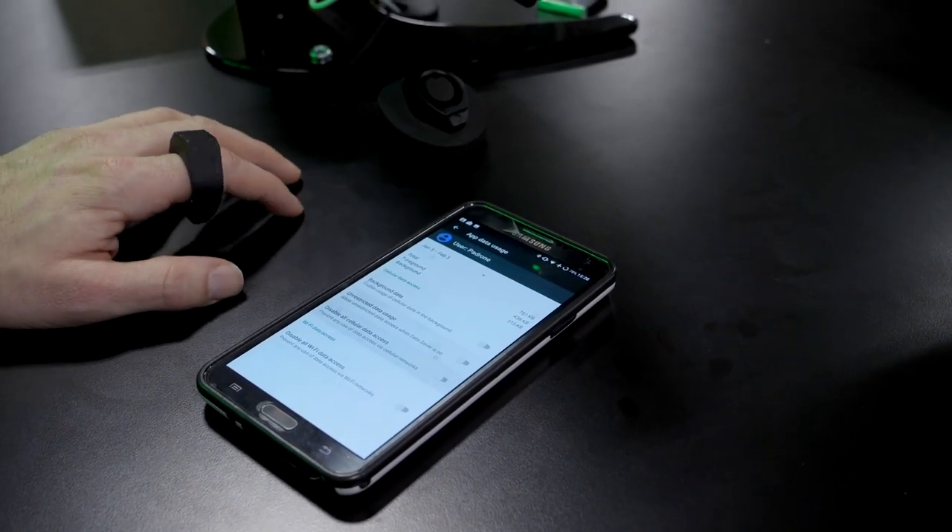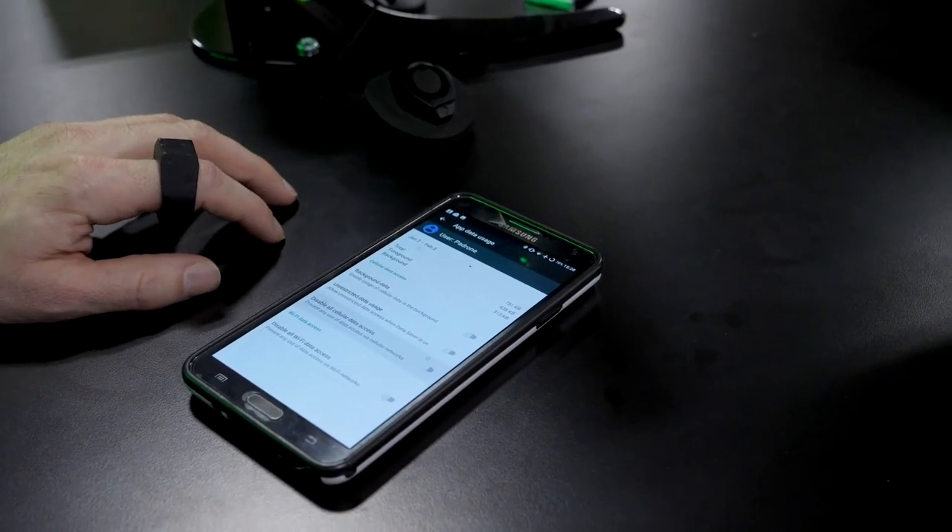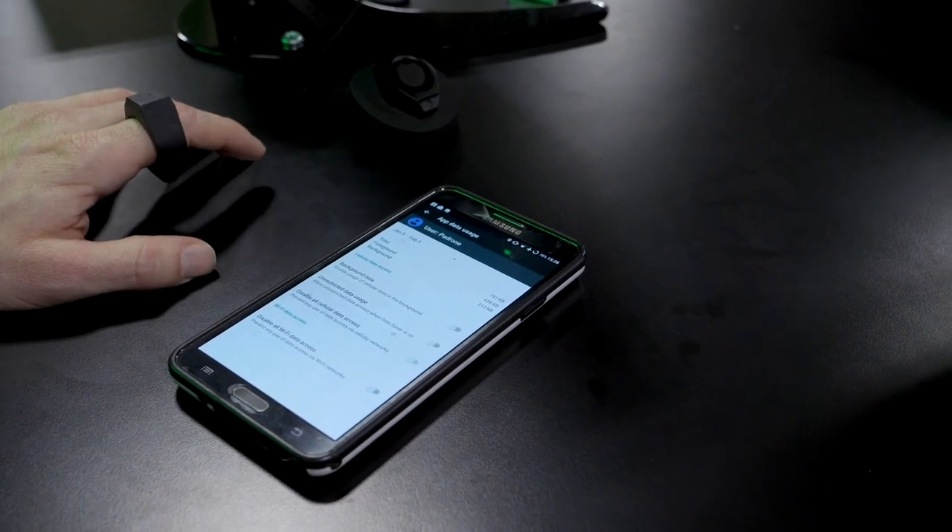We see that augmented reality glasses are coming up and they can replace our laptops and desktop screens. What kind of application does it take? Do you have to download an app to sync up with your device?